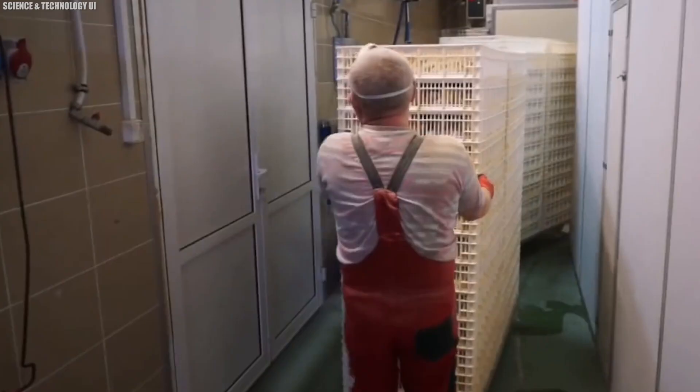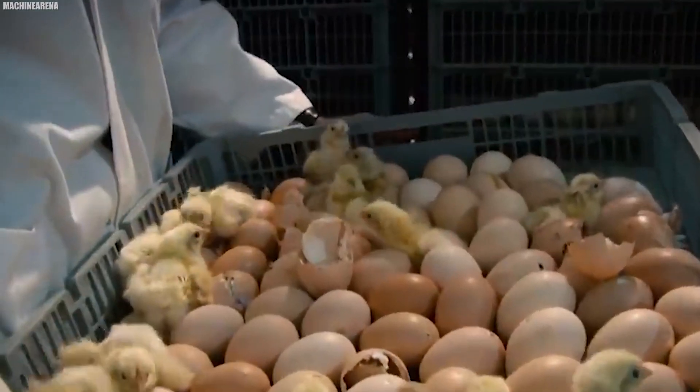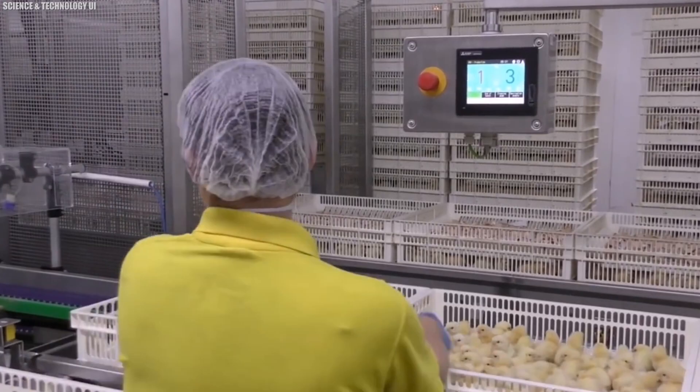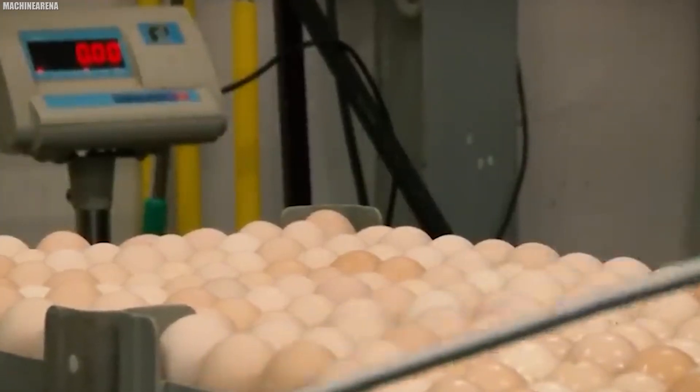After 18 days, the eggs are transferred into a hatcher basket to prevent chicks from hatching into trays. The risk of bacterial contamination, particularly in older flocks, is reduced through spraying with a non-toxic solution.